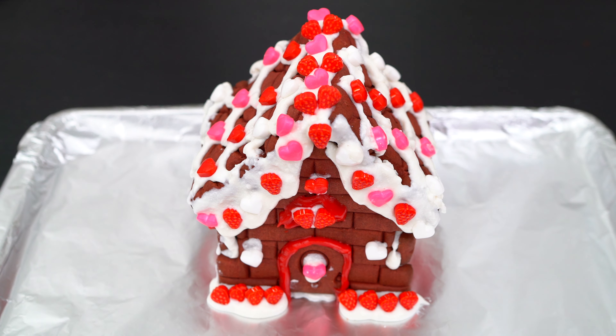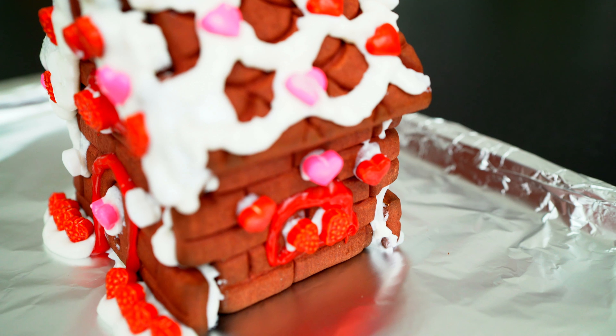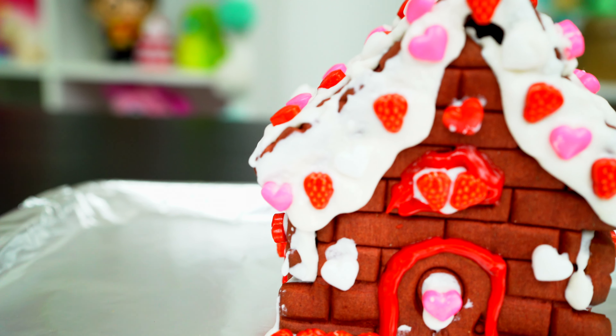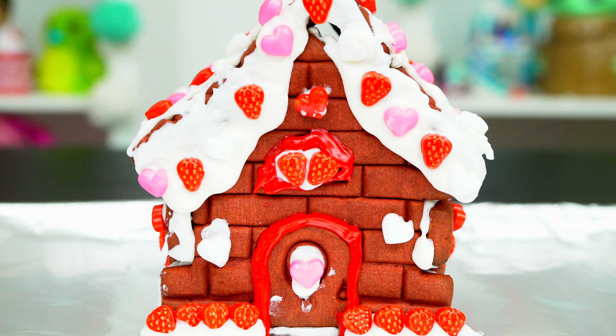Okay, I'm all finished. Wow, this turned out so adorable. I love all the cute heart and strawberry candies. Everything just looks so precious and valentine-tastic.